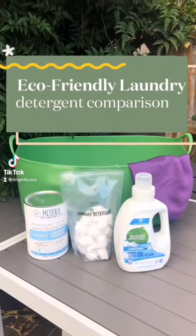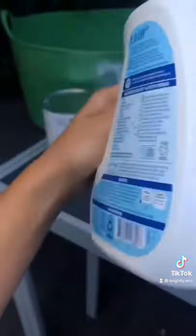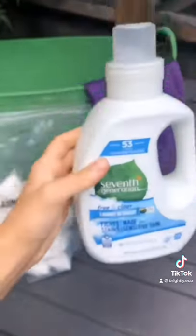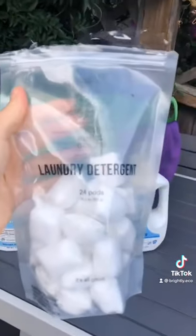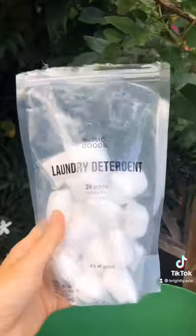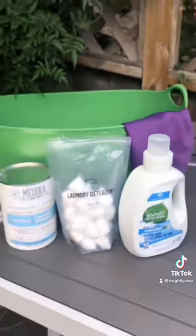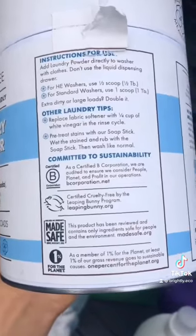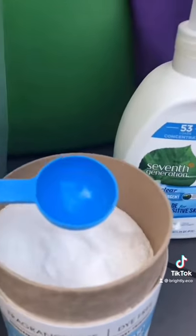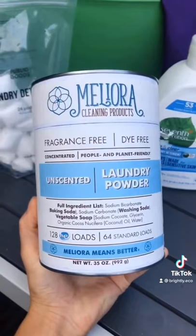Let's compare some eco-friendly laundry detergents and determine which one's actually worth your money. First up is 7th Generation — it is cruelty-free, B Corp certified, and packaged in post-consumer recycled plastic. It is $12.99 and lasts for 53 uses, making it about $0.24 per load. Next up is Public Goods laundry detergent pods — pre-portioned into 24 loads and costs $6.95, but at $0.28 per load, it is more expensive. It's vegan and cruelty-free, but packaged in plastic. Lastly, Meliora laundry powder is B Corp certified, cruelty-free, and part of 1% for the Planet. It is completely package-free, does 64 to 128 loads, and priced at $16.39, making it $0.12 to $0.25 per load. By being one of the cheapest and most eco-friendly options, Meliora is the winner.